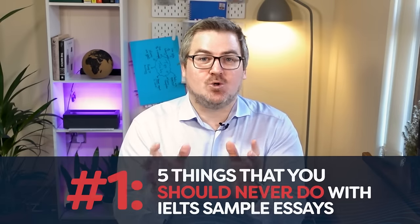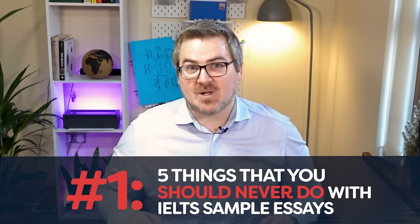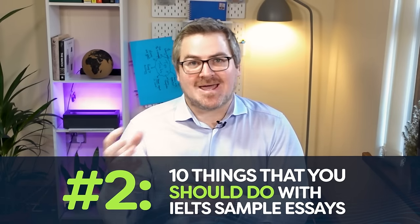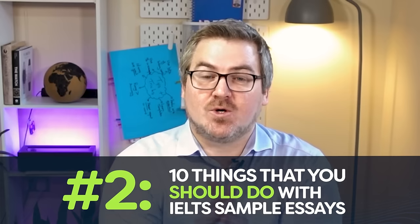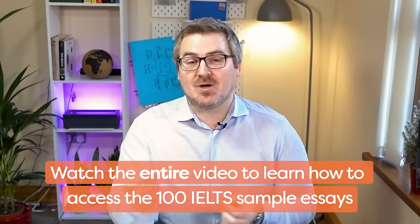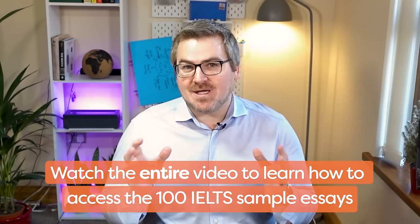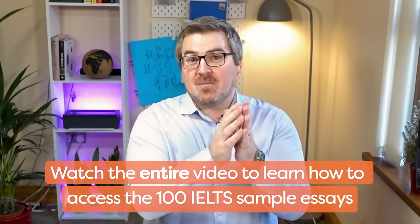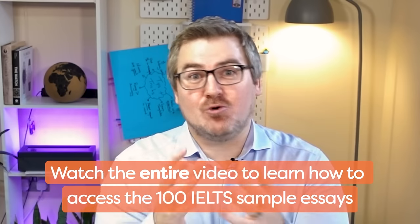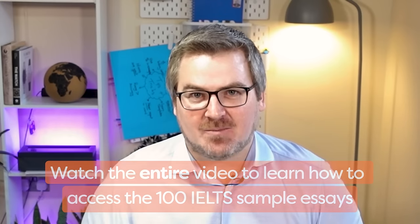We're going to first show you what not to do when using these sample essays. Number two, most students are unaware of great strategies and techniques that they can use. So we're going to share with you 10 strategies that you can use to help you use these samples to improve your writing skills and improve your writing score. You can only get access to these essays by watching the whole video — there is no special link to click, and we're going to show you in the whole video how to access these sample essays.